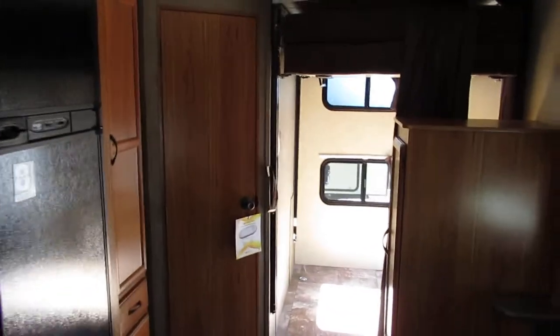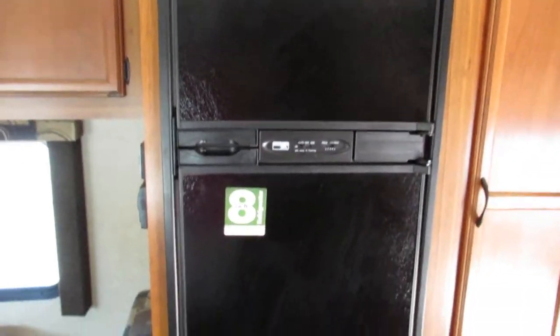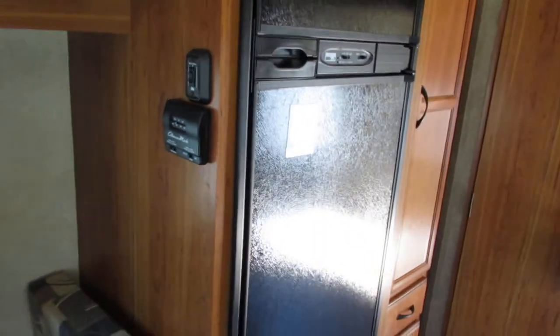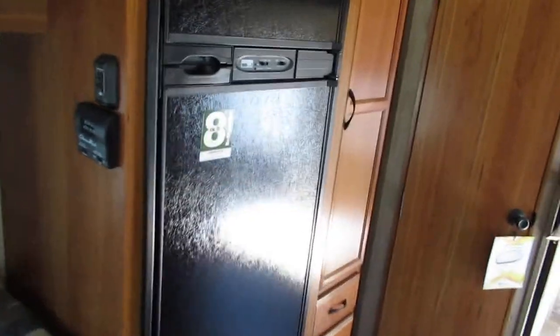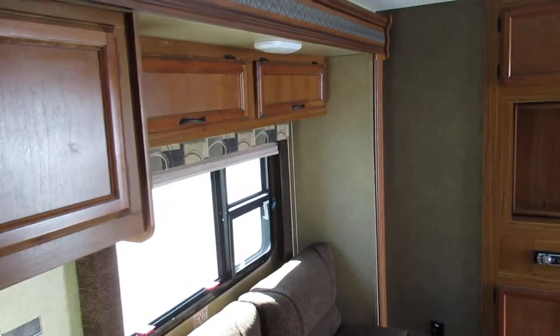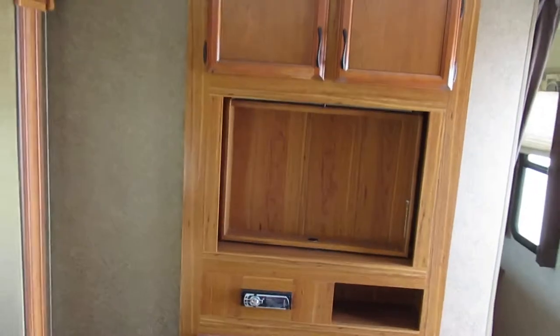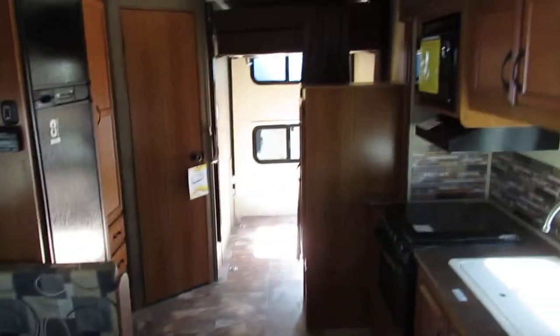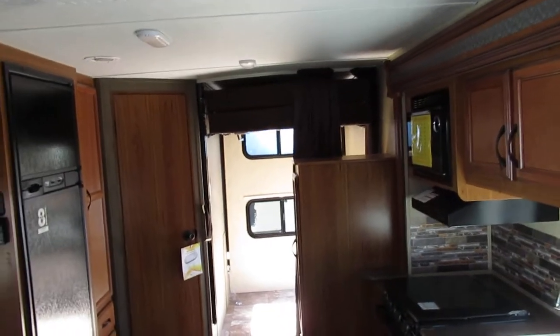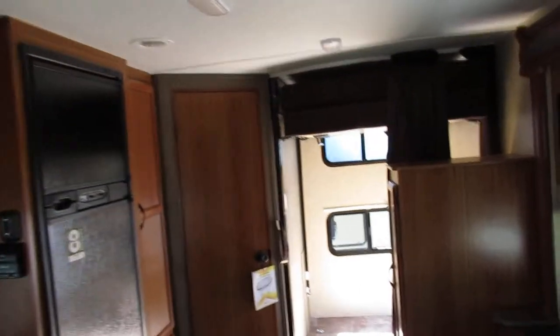This trailer is half-ton towable. You get the bigger refrigerator — it's an eight cubic foot unit instead of the standard six. This is one of the last 2016 Starcrafts we have. You can call us at 903-326-4080.